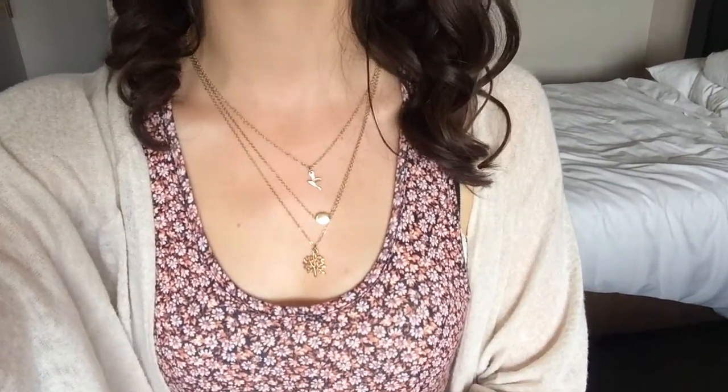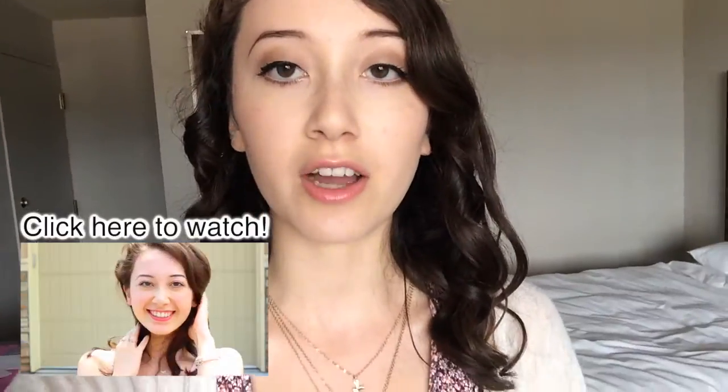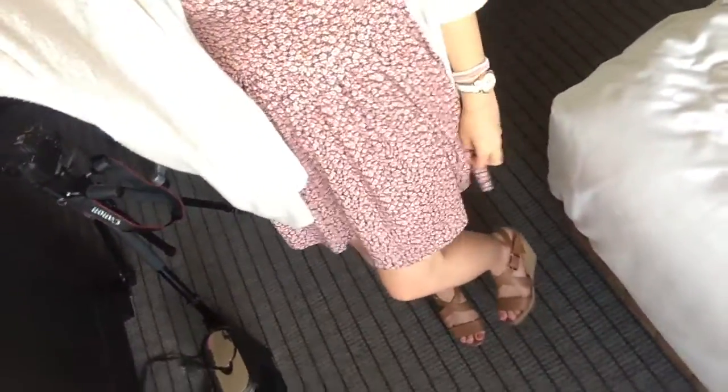I'm wearing this because it gets unexpectedly cold in San Francisco, so just in case. For my necklace I'm wearing my favorite gold necklace that I got from PacSun, which was featured in my summer outfits video. As for shoes, I'm wearing these wedge sandal high heels that I got from Charlotte Russe, and then I'm just wearing my usual accessories. That's my outfit!